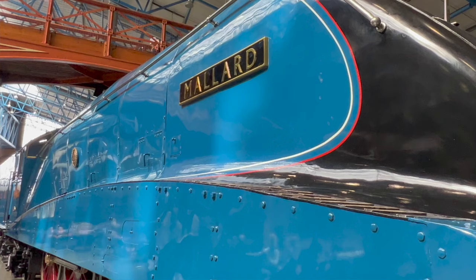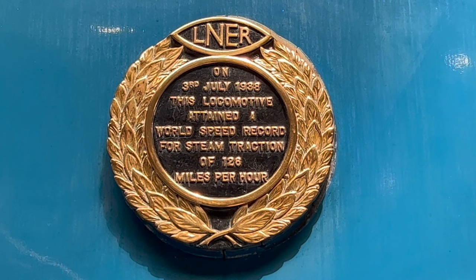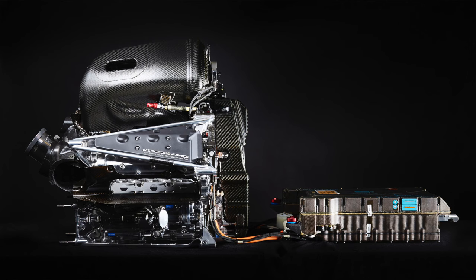Over 170 years later, the piston ring is still evolving and enabling greater engine performance and durability. The testament to that fact is also right here in England. This is Silverstone, the home of the British Grand Prix. Britain isn't just home of the piston ring — it's also the home of the most advanced internal combustion engines in the world: Formula One engines.